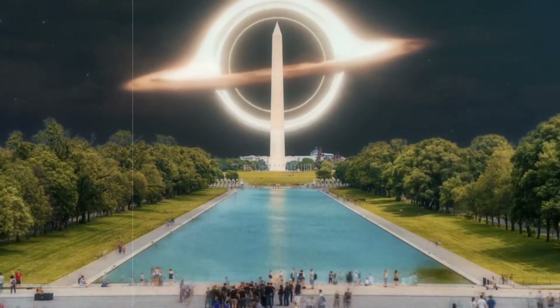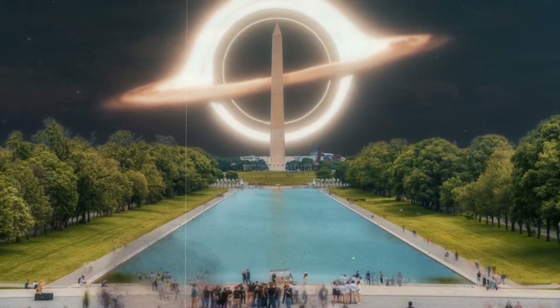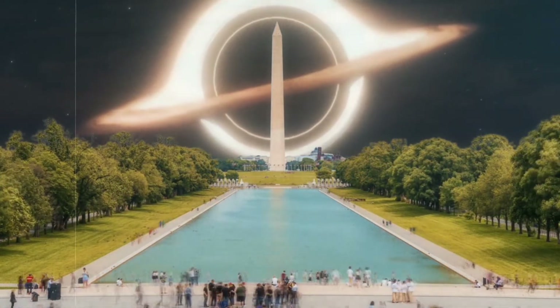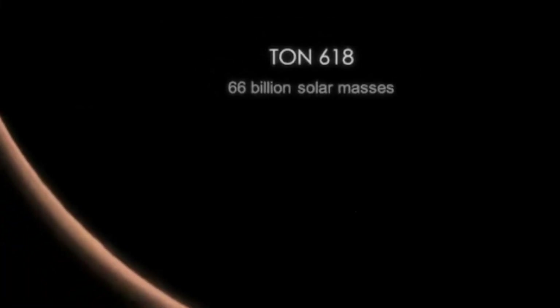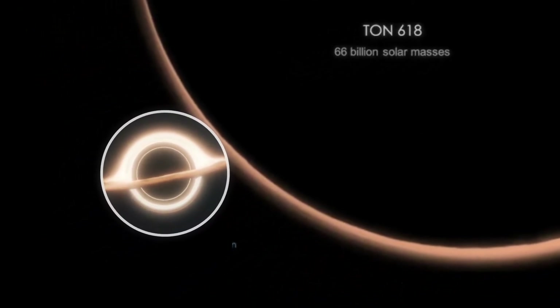What about this image — a huge black hole hovering over the Washington Monument, about to engulf not only the United States but the entire world? Would such a shot be realistic, or would that black hole devour our planet before anyone got a camera? Share your thoughts in the comments. Stay tuned — in a few seconds you'll see a black hole that makes all the others look like nothing.